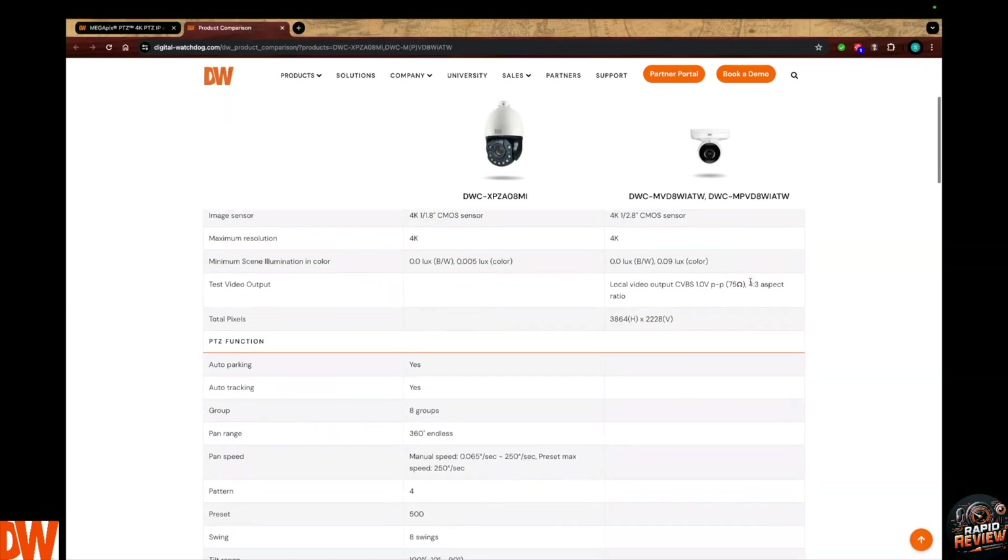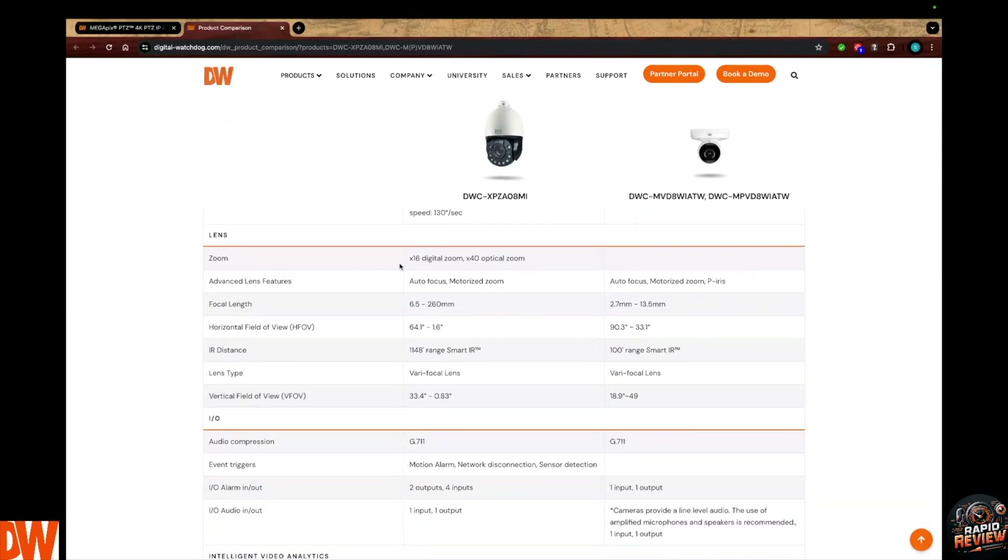Let me break down the differences. The vandal ball autofocus motorized zoom version goes from 2.7mm for wide angle up to 13.5mm when you want to get as telephoto as possible. Compare that to the PTZ: we're talking 6.5mm to 260mm — 260mm optical zoom compared to 13.5mm. That's hundreds and hundreds of feet of clear, intelligible face shots, depending on mounting variables. This is next-level pan tilt and zoom, especially considering it self-tracks.